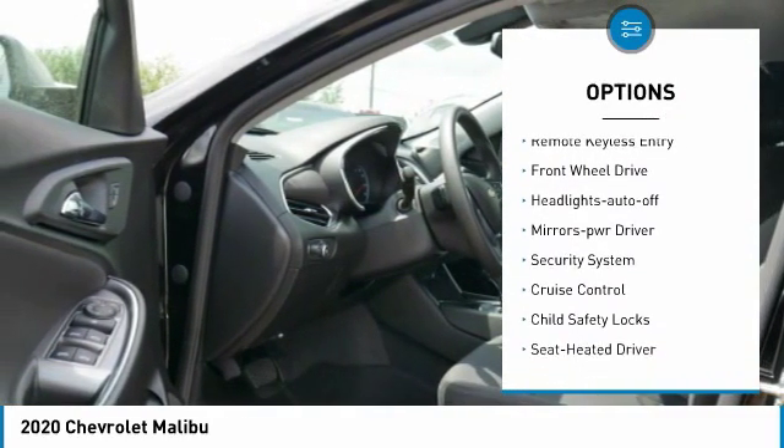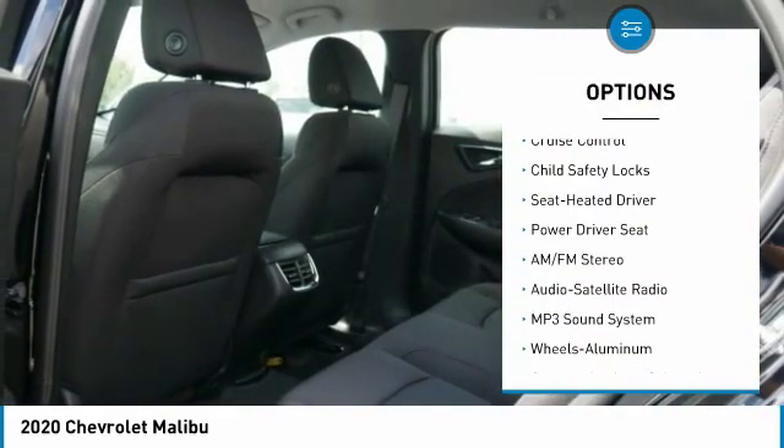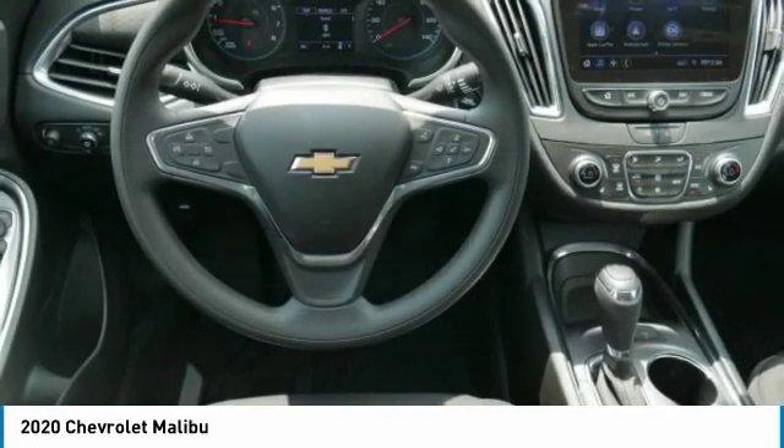side mirrors, traction control, daytime running lights, remote keyless entry, front wheel drive, auto off headlights, power driver mirrors, security